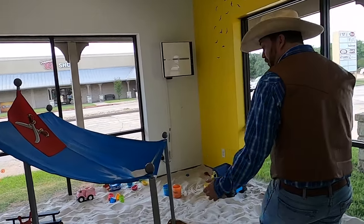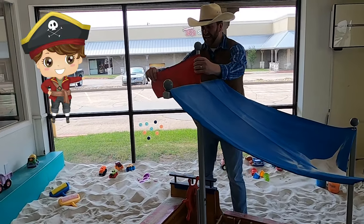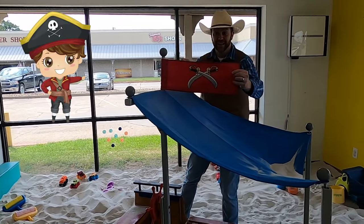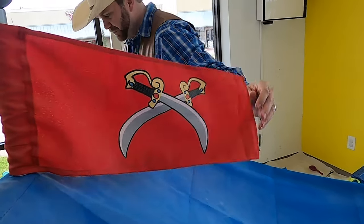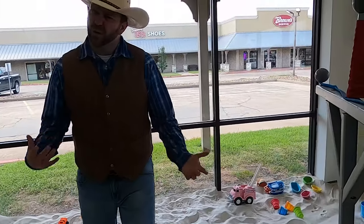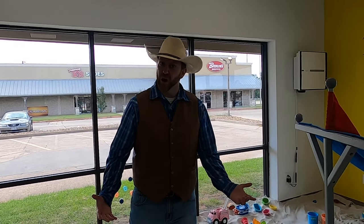We've got a real pirate ship here. You can tell it's a pirate ship because of the flag. Here it is — look at that. A couple of swords right there on the pirate ship. Hey, by the way, do you guys know what a pirate's favorite letter is? Arrrr!